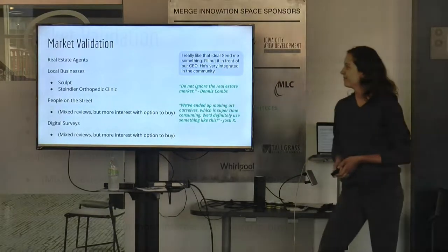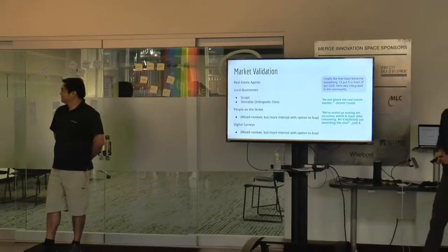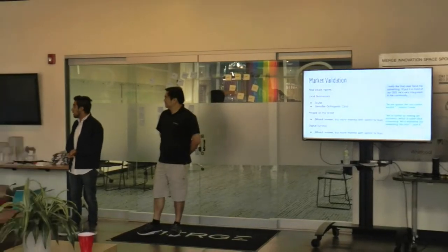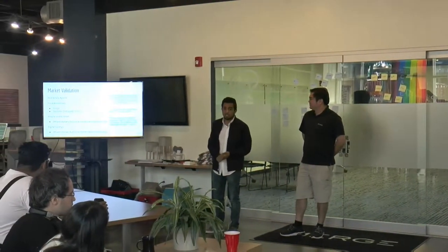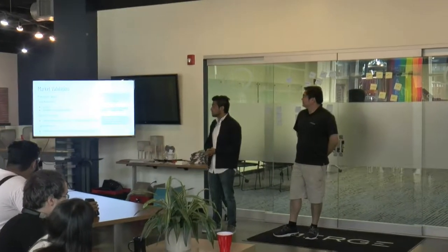For market validation, this weekend we talked to multiple people throughout this area and received a lot of positive feedback. Some feedback came from real estate agents, who were very positive. We've been told that people are willing to spend significant amounts in the real estate market. We've also talked to some local businesses who seem very interested.